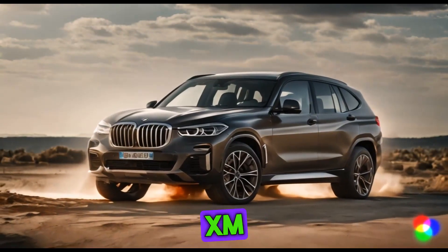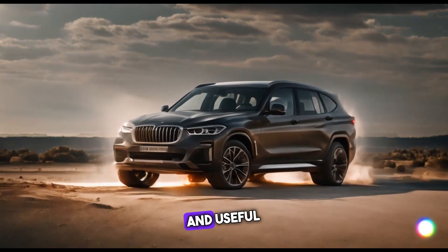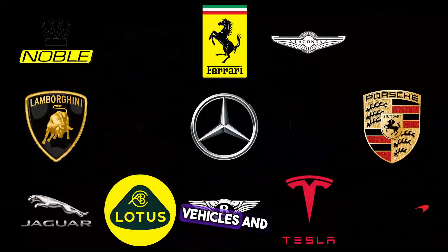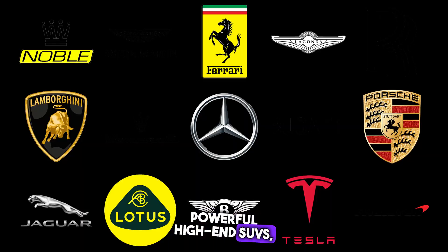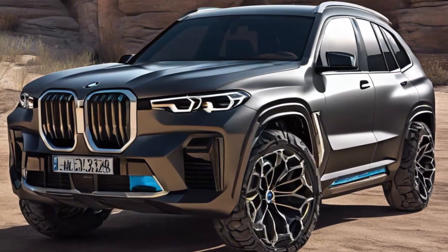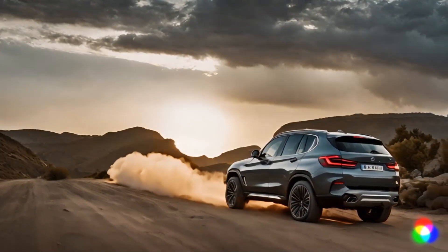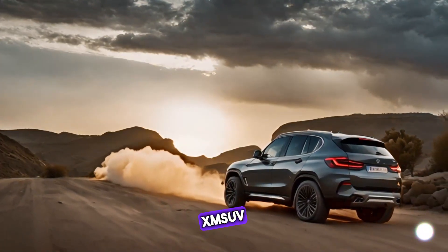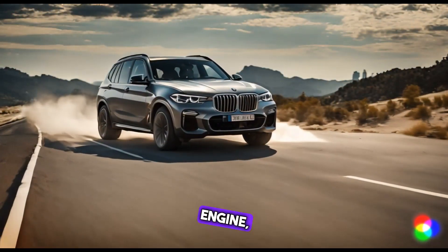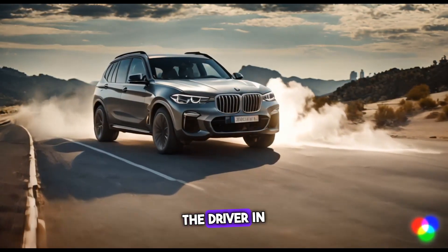All things considered, the XM is a fantastic option for anyone searching for a strong, opulent, and useful SUV. The XM is intended for those who enjoy luxury vehicles and seek out powerful, high-end SUVs. Prices for it begin at $160,000 and some BMW shops carry it. The aggressive and opulent 2024 BMW XM SUV was created by Renegade Design. It boasts a strong V8 engine, a striking and aggressive look, and an opulent interior that is designed with the driver in mind.